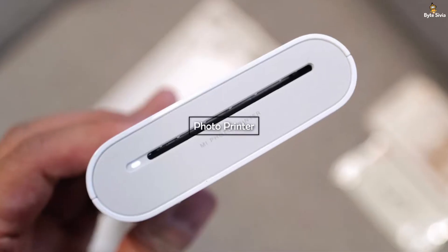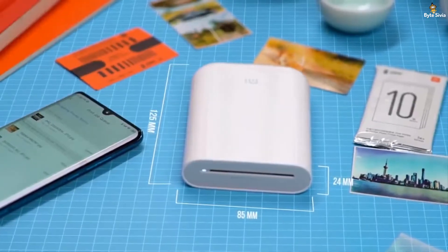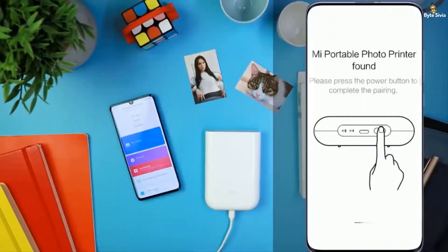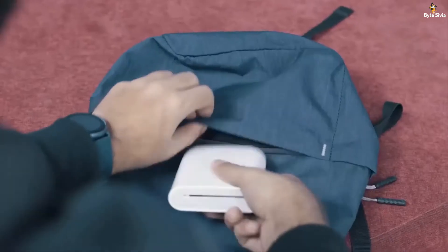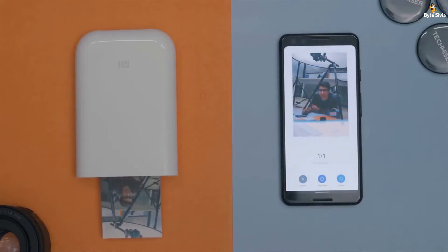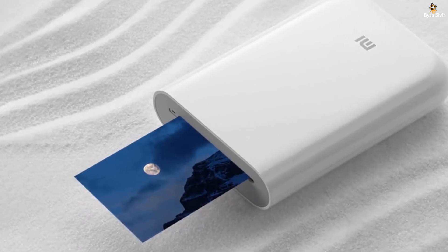Taking selfies and clicking random snaps is fairly common today, but getting those photos printed can burn a hole in our pockets. Oftentimes we need to visit professional photography shops to do so, which is a very time-consuming and boring process. You can thank the Photo Printer for that — it happens to be the first and smallest printer in the world. This gadget can instantly print your photographs out in high definition. All you need to do is connect it with your phone's charging port and you're all set. Check out the link in the description below to buy this mini printer.